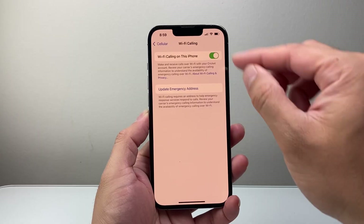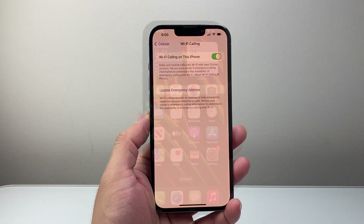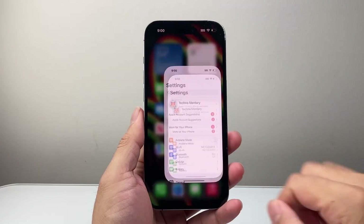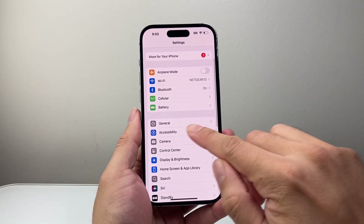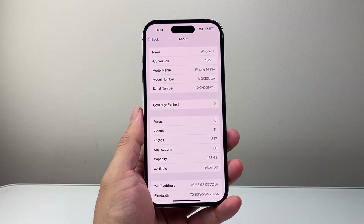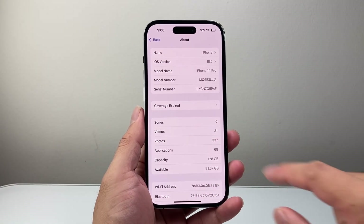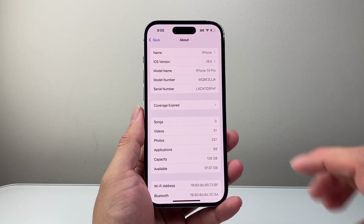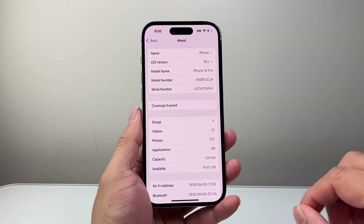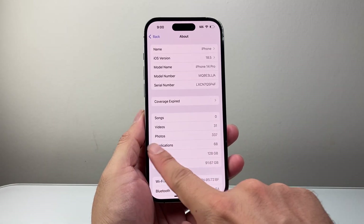Now, let's say your carrier does support it and you're still having issues with Wi-Fi calling — this is the step you want to follow. Go into Settings, then General, and click on About. You're going to wait on this page to see if there's a carrier update available. Sometimes if there is, it's going to say to update your carrier. If you don't get a pop-up message, that's fine — we're going to move on to the next troubleshooting step.